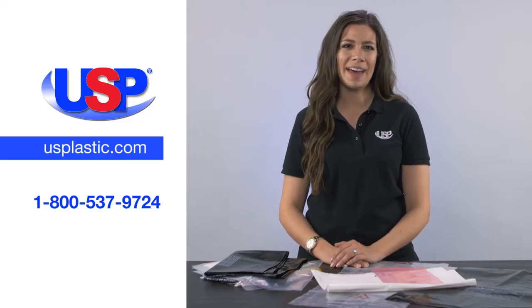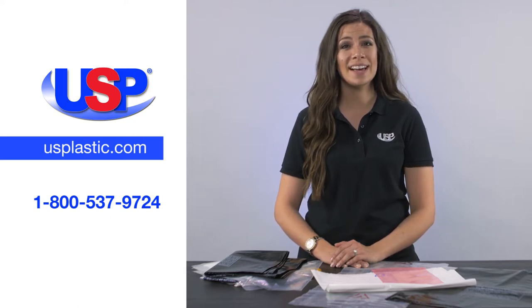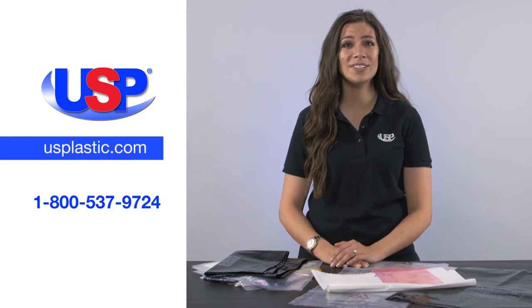For more information on our custom-made bags and our ever-expanding product line, visit us online at usplastic.com or call us at 1-800-537-9724.